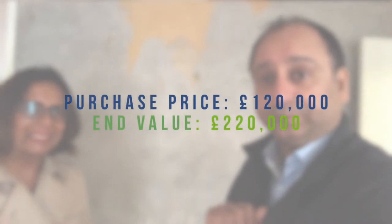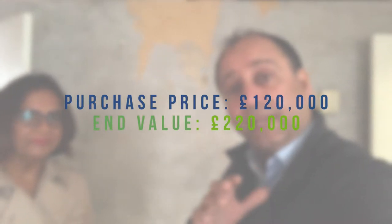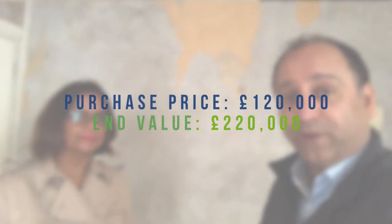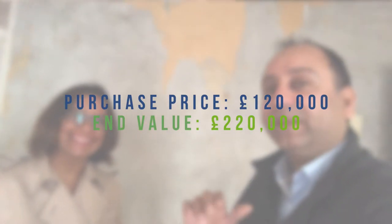And that door keeps opening. Moving forward — the purchase price for this property was £120,000. And the value we're looking at is £200,000 to circa £220,000 as the final price.